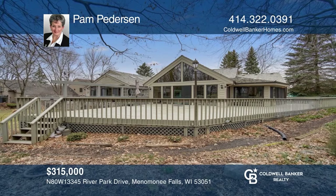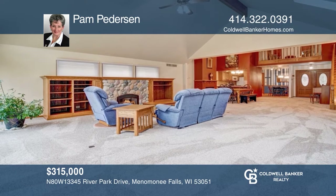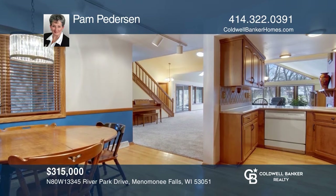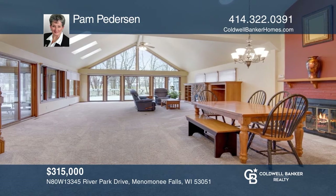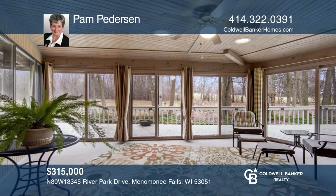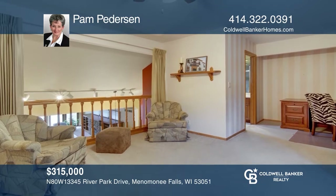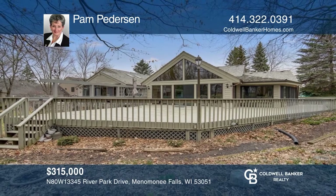This condo features windows and skylights for tons of natural light. The great room includes a built-in bookcase and two gas fireplaces. The remodeled kitchen is open to the dining room. The master suite is featured on the first floor. The second bedroom and half bath are located on the main level. Upstairs offers a space great for a home office or potential third bedroom. Take a look around your future home by contacting Pam Peterson to schedule a tour.